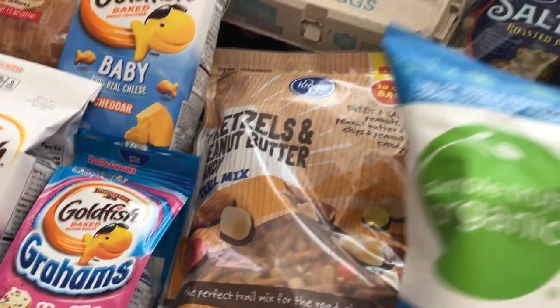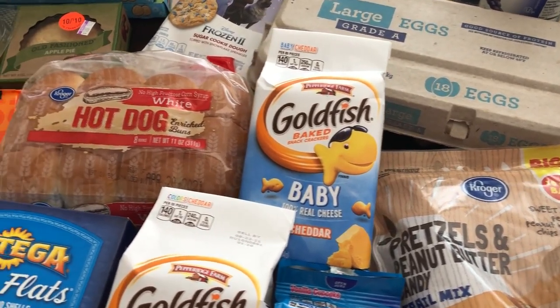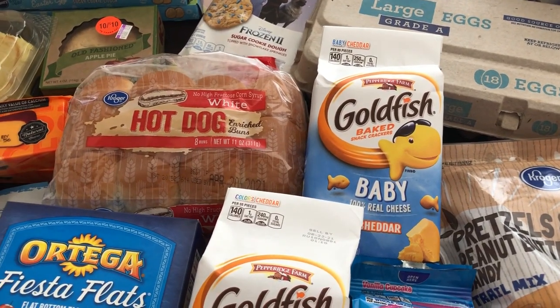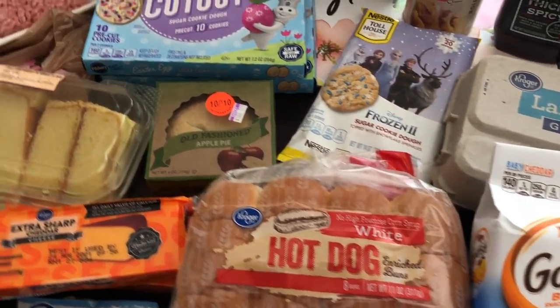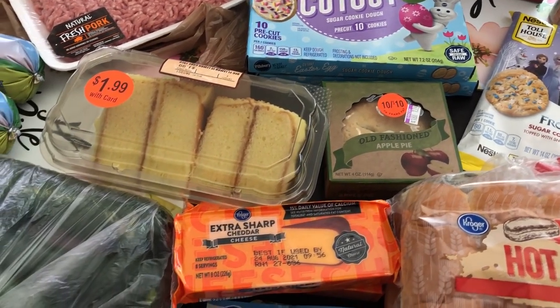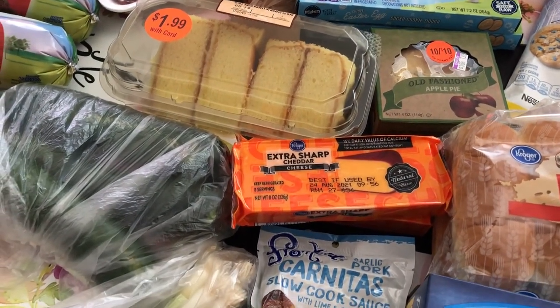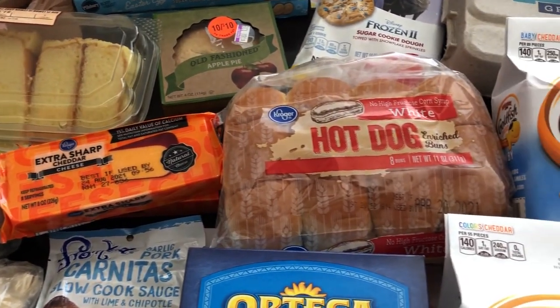So that is everything I picked up on this Kroger haul. I will link the other one I did the other week in the description box so you can check that out if you'd like. I hope you guys enjoyed this video — if you did, please give us a thumbs up. If you haven't subscribed to our channel, I certainly hope you will. Thanks so much for watching and we'll see you guys next time.